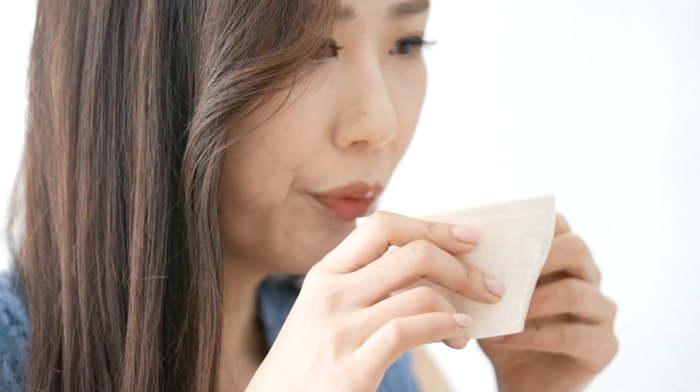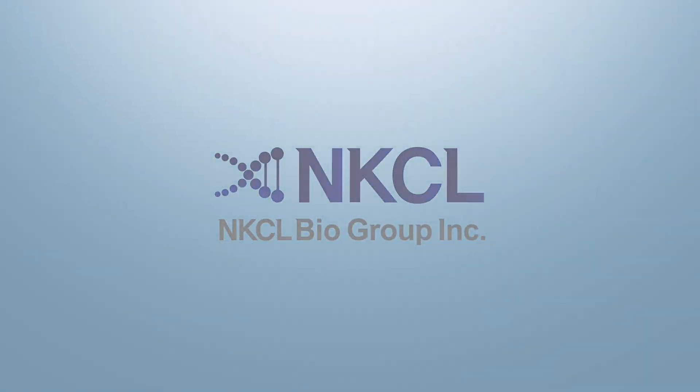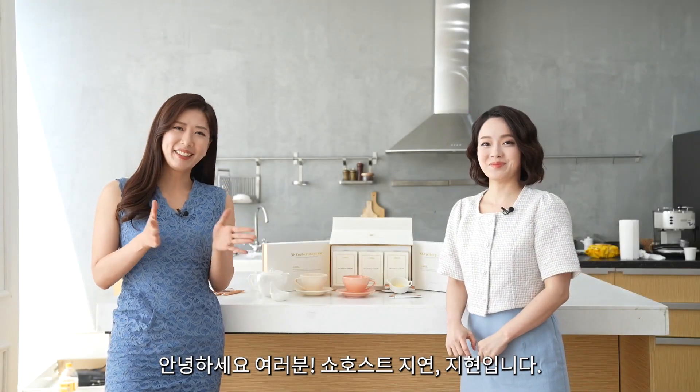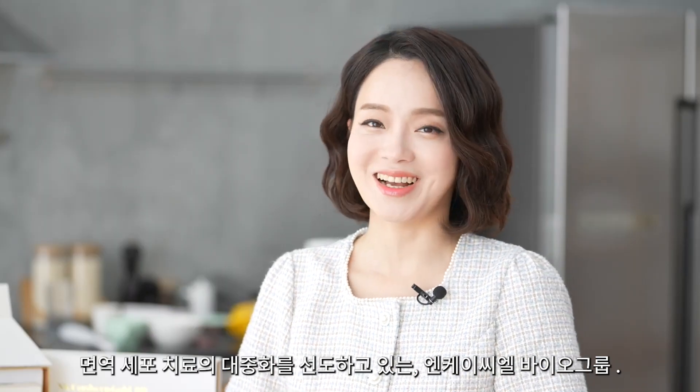Welcome to the Personalized Immune Care Platform by NKCL Biogroup. Hello everyone, I'm Jihyan. NKCL Biogroup makes NK cell immunotherapy popular with patented technology.